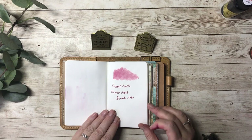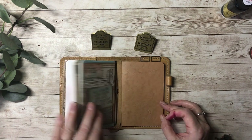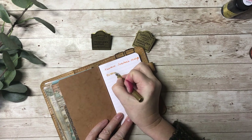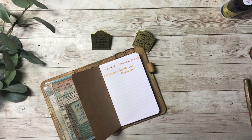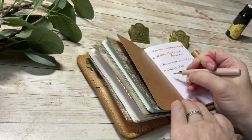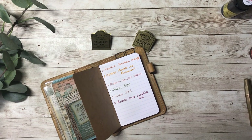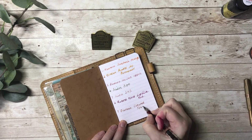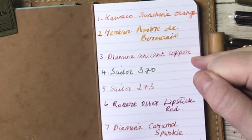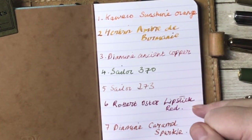So what I'm going to do now just to finish off is do a little writing sample on the Clairefontaine paper with each pen, so that we can compare and pick our favourite. So there are all my new ink colours swatched out: number one the lovely orange, number two the amber, number three Ancient Copper, number four the lovely olive green, number five a very pale taupey colour, and number six Lipstick Red.